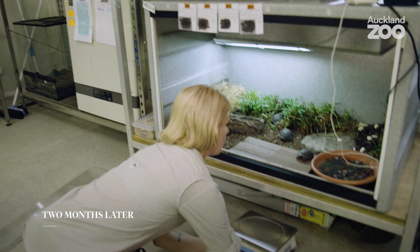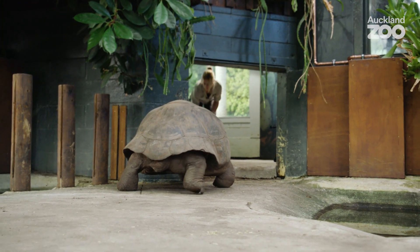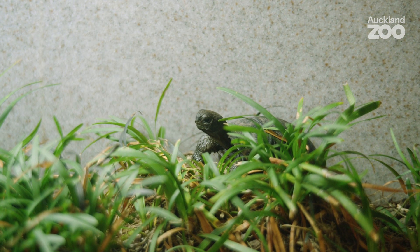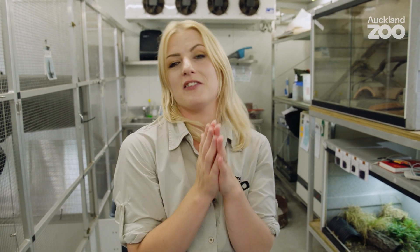My name's Sonia, I'm one of the ectotherm keepers at Orana Zoo, and I'm the species coordinator for the Galapagos tortoises — which is really exciting at the moment. We have four juveniles that hatched just two months ago. I monitor that everything's going well, not just with the juveniles but with the adults as well, tracking their weights and measurements. It's just unreal to look at these tiny miniature versions of the adults, knowing they could be on the earth for another 180 years — and I was a little piece of that.